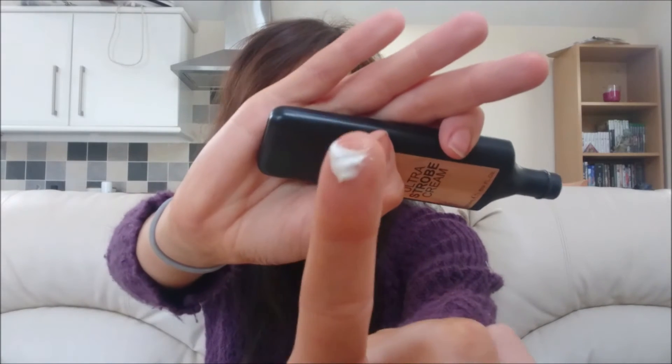Next is one of the many items from Revolution I've got in my pile today — it's their Ultra Strobe Cream. I got this the other day, it's their new one. I've never really had a cream highlighter before so I thought I'd give it a go. And actually I really enjoy using the cream kind. I thought it would be cakey or patchy but it's given me quite a nice glow today. It's very pigmented but when you blend it in, it blends really nicely — a lot easier than most powders I've found.